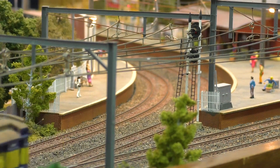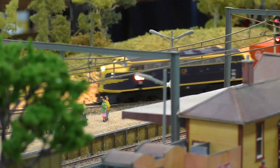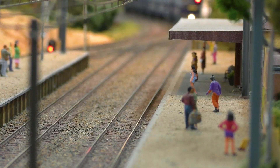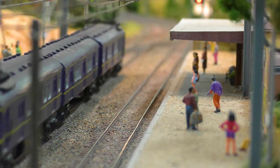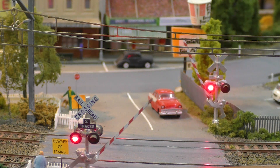My name's Gavin Shuttleworth. I'm the owner of the HO Scale layout Town and Country. I'm the president of the Bendigo Model Railroaders. Over the years I used to work for the railways and I used the club's layout, and I thought it was about time I had my own. I designed a layout around what I want to run — I've had certain models for 20 or 30 years and haven't been able to run them, so I thought I'd design something so I could.